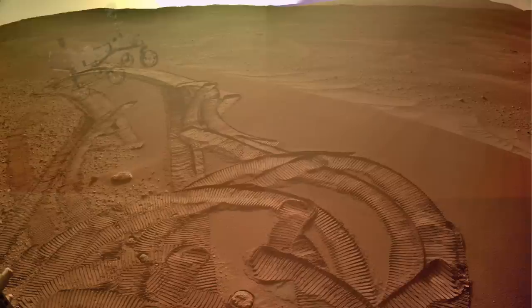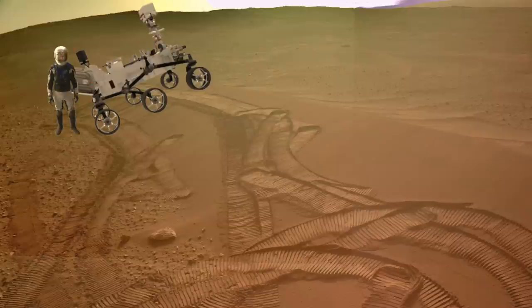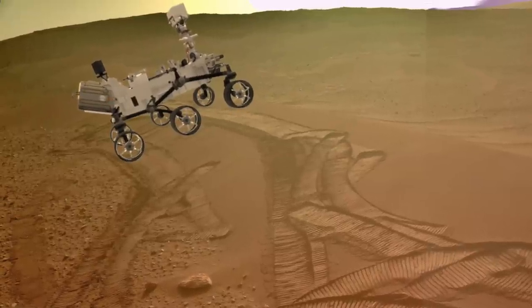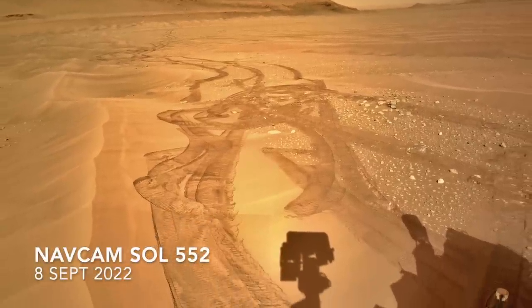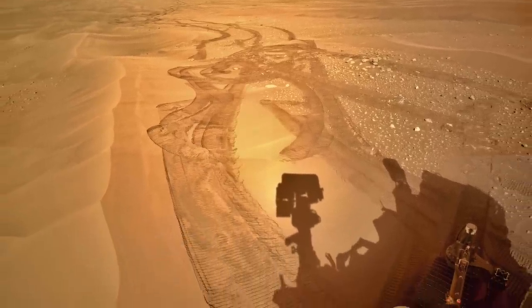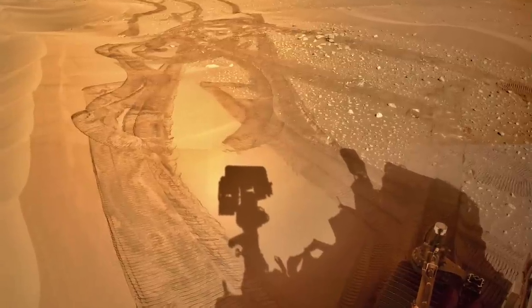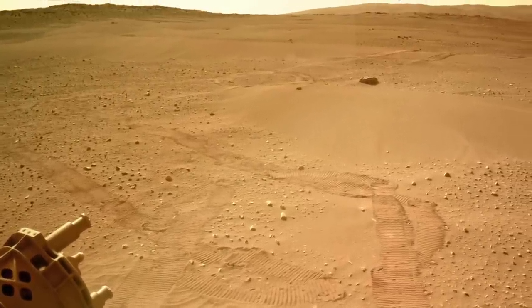Perseverance drove onto the ripple and then just parked. Here's my crude simulation, and here's Mars Guide for scale. It's not clear why it didn't proceed onward, but it's a bit like a show of dominance, maybe. The slightly elevated position did provide a nice vantage point to look back on the track spaghetti and the route onto the ripple. It also gives a good view of the path forward, probably along the same route as the outbound leg.